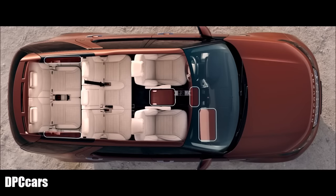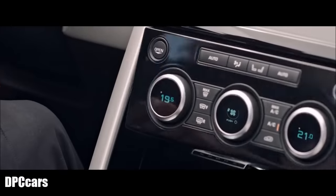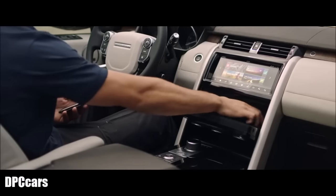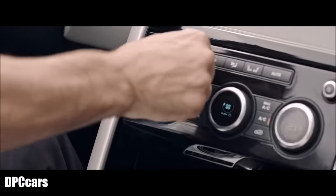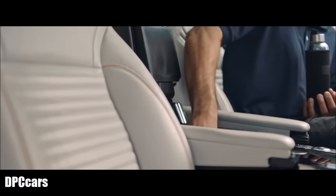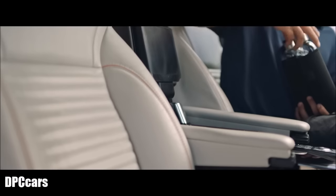Inside, best-in-class stowage solutions offer more capacity than ever before. Innovations include extra-deep console stowage up front that holds up to five mini tablets, and you can keep two-litre bottles cool in the armrest storage with the chiller.